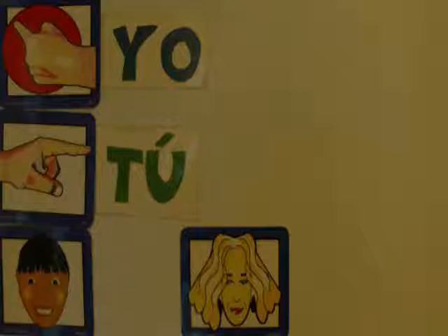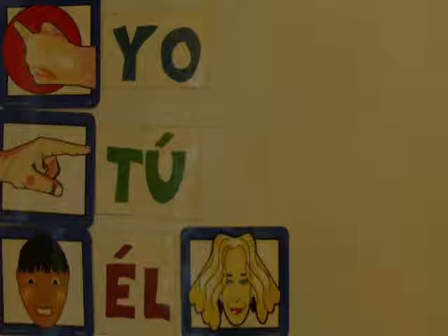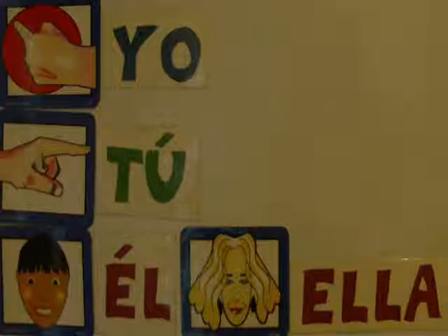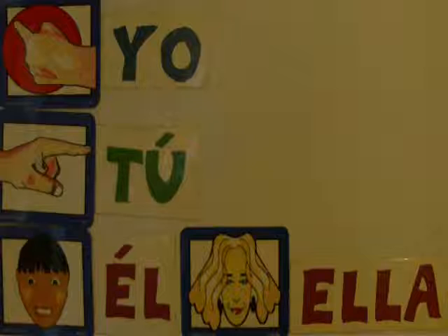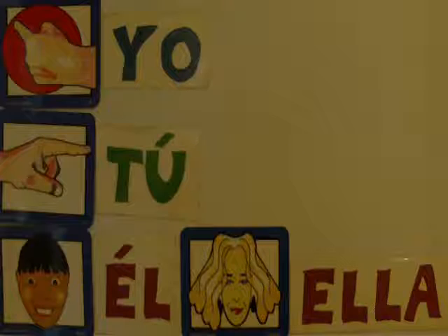If you want to talk about a male — he — you're going to say él. Él is third person singular; the pronoun stands in the place of the noun. This guy's name is really Alan, but we're going to call him 'he' for right now. And then we have Lydia, who is ella. Repitan: yo, tú, él, ella. So we have first, second, third person singular. We'll work on plurals later.